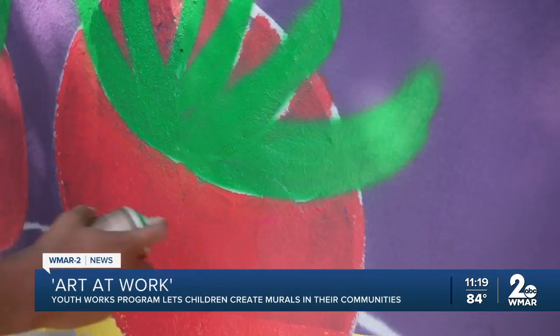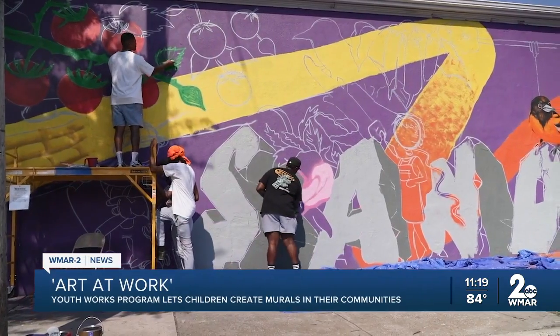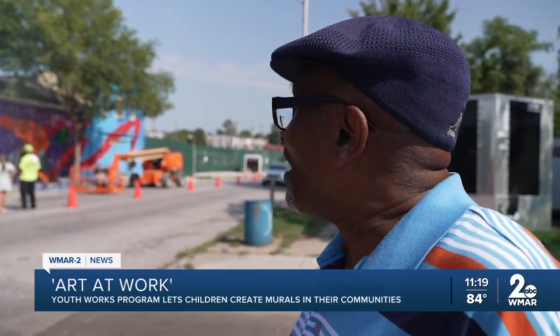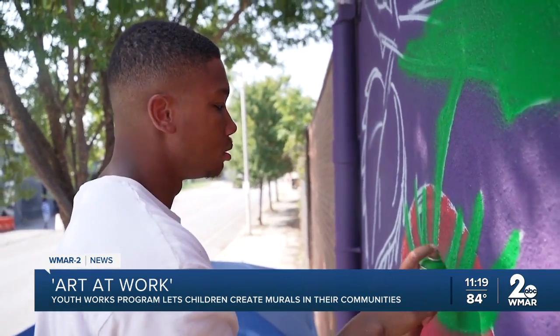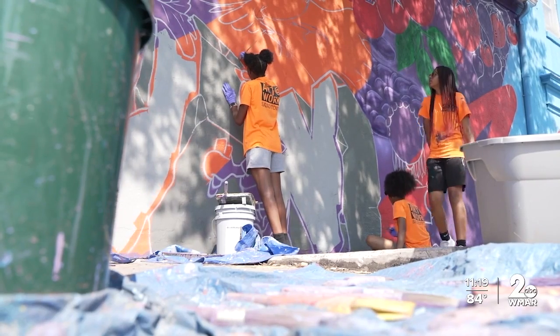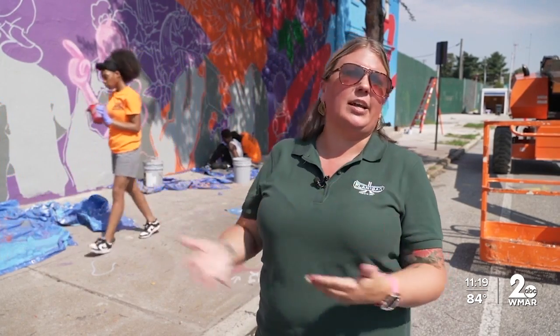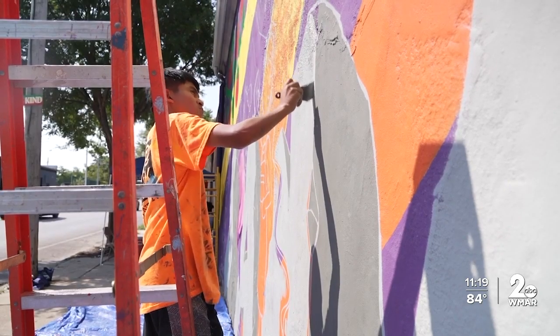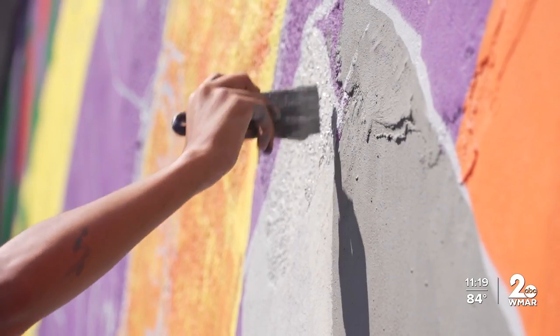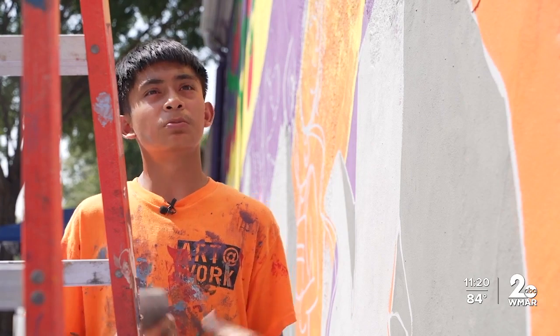This mural right here is the introduction and welcome to Sandtown — it looks very good. This is a project we're working on on the P. Flanagan and Sons building. Being able to work with local kids and artists is just an awesome experience for us, and seeing how this looks right now, it's something positive and something good for the community.